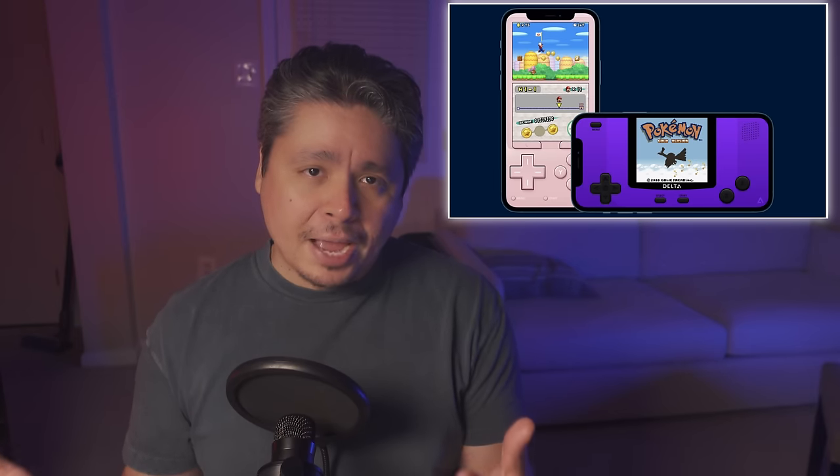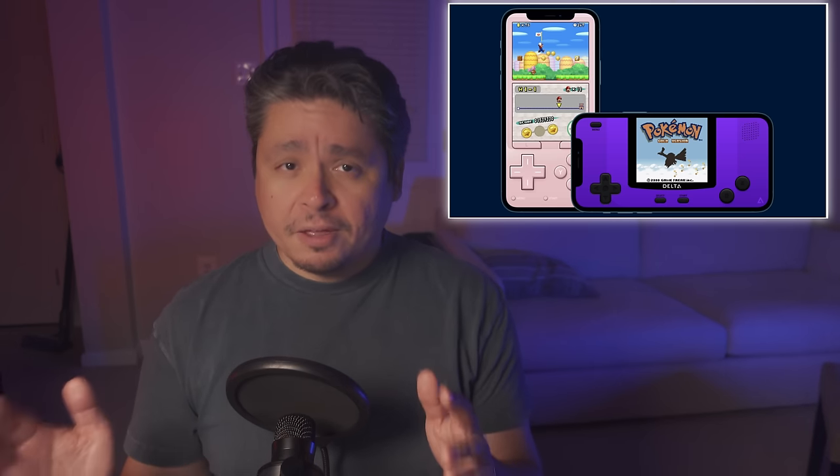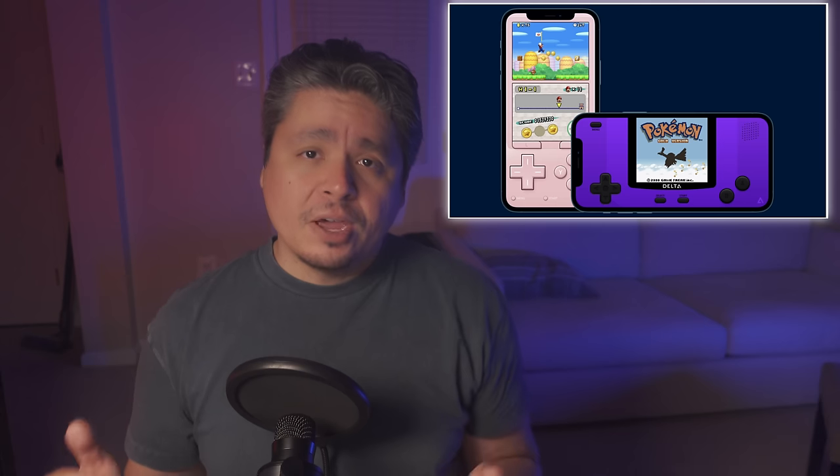That is why I am downright ecstatic to see emulators finally return to the Apple App Store. Delta is probably the first one you want to go grab if you own an iPhone. It supports NES, Super Nintendo, N64, Game Boy, Game Boy Color, Game Boy Advance, and Nintendo DS. It's a great lineup overall, and it seems like it's time for me to dust off my backbone controller and try some emulation on my phone.